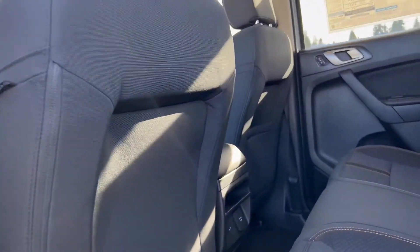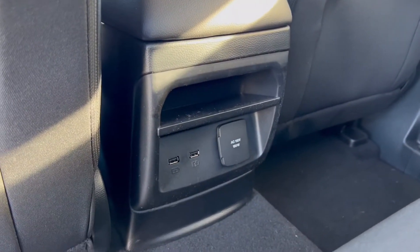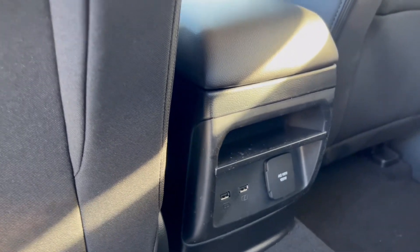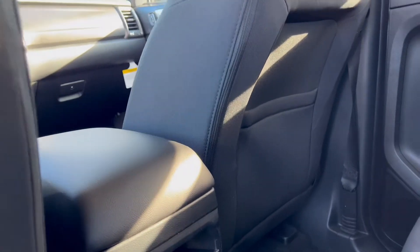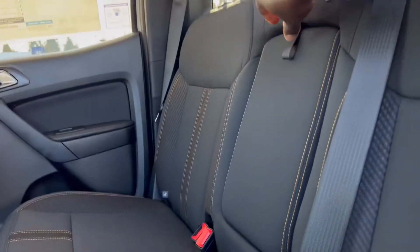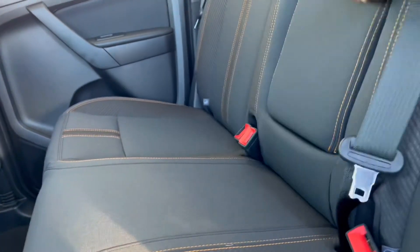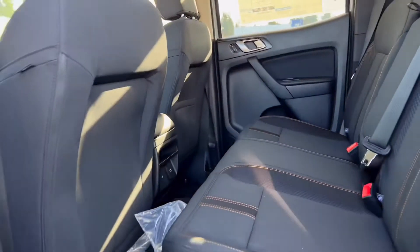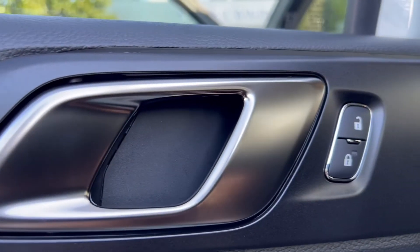When you open the rear door you have a beautiful and spacious interior. There you have two USB charging ports and a small storage compartment behind the front passenger seat. With this XLT you have two cup holders — if you don't need them you can put them away and have space for five passengers. On the door you have chrome trim, your lock and unlock button, and a storage compartment on the door, which is really nice.